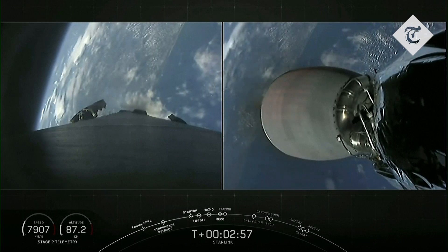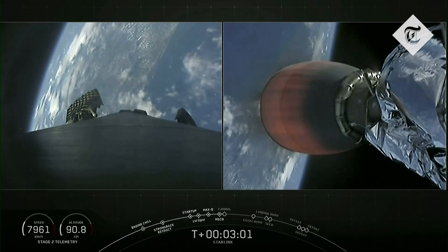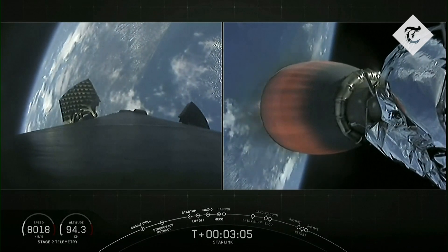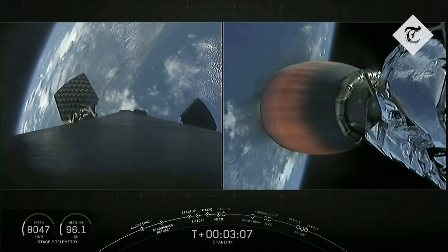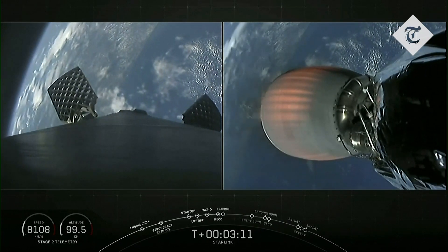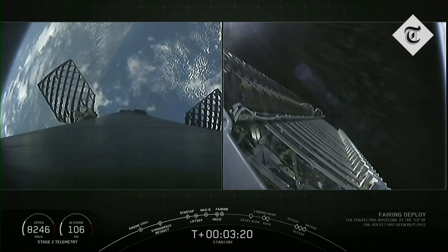Now making its way back to Earth, there on the left-hand side of your screen, we can see the grid fins slowly deploying. And on the right-hand side of your screen, the Merlin vacuum engine beginning to develop that healthy orange glow as it continues its journey on to orbit. There we go, visual confirmation of fairing deployment.